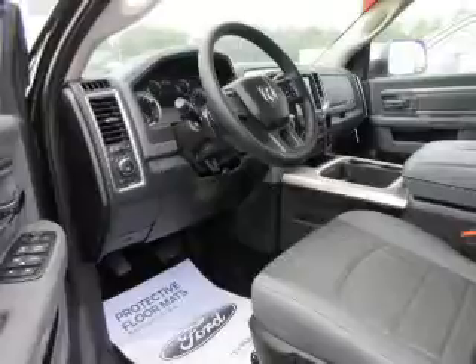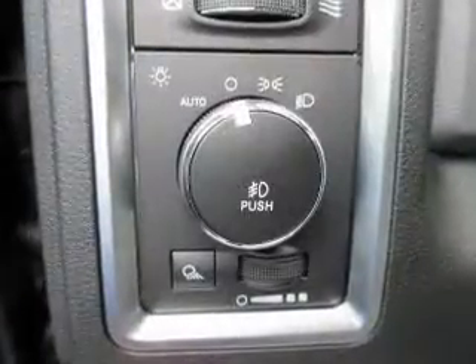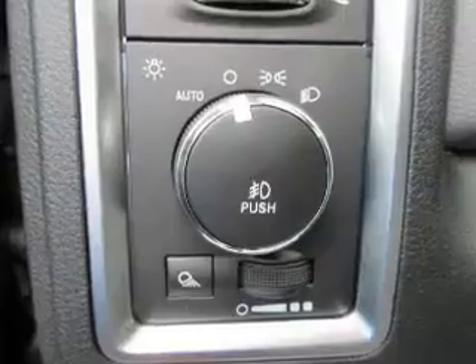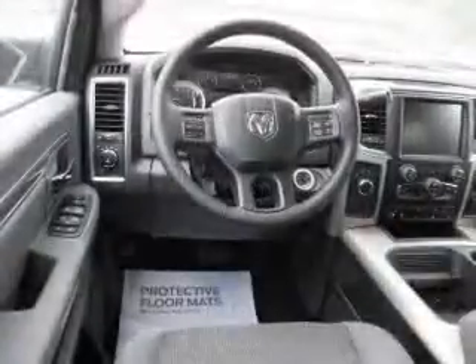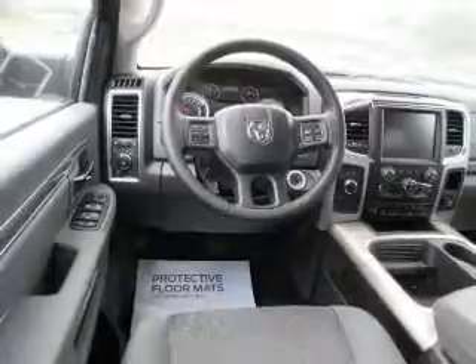Bluetooth connectivity, Sirius XM satellite radio, an auxiliary input, steering wheel controls, a backup camera, curtain head airbags, front airbags, side airbags, and side impact door beams.